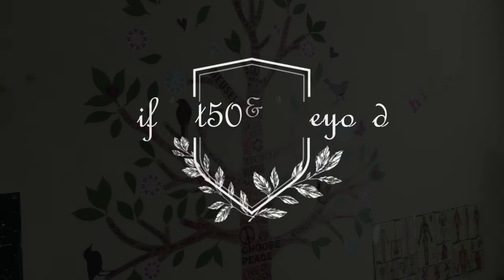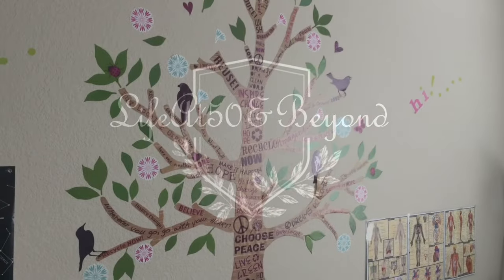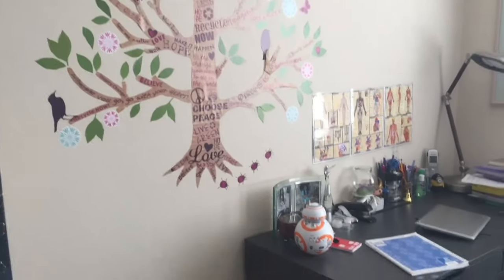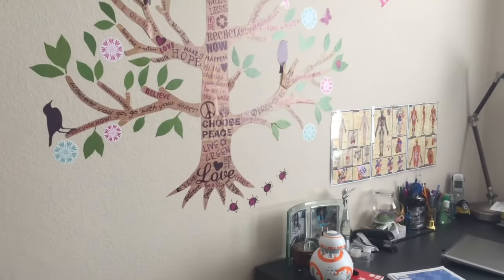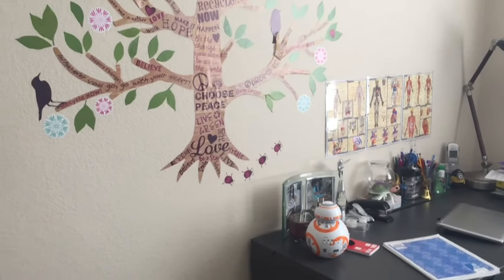Hi there again everyone, Josie here from Live at 50 and Beyond. Thanks for joining me here in my channel. Today my daughter and I are going to be decluttering and reorganizing her bedroom. As you can see there are a lot of things going on her wall — she's outgrown them and she wants a change, so we decided to work on this together. We'll probably be removing a lot of the stickers or wall decals.